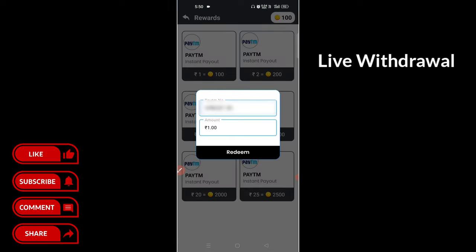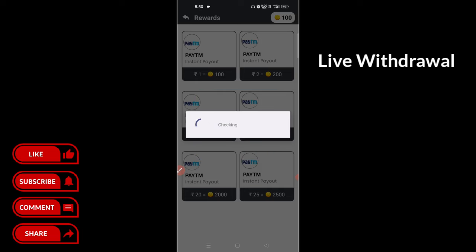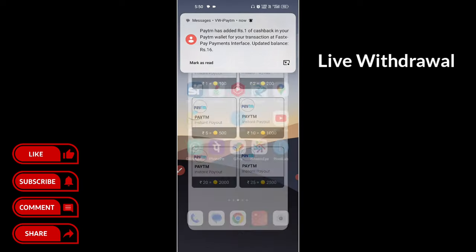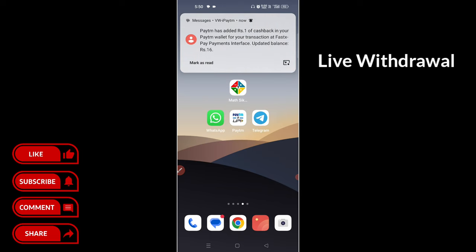Now you can click the amount. Click here. That's how you check it out. Click on this one. I can see you successfully, so you get to submit your feedback.